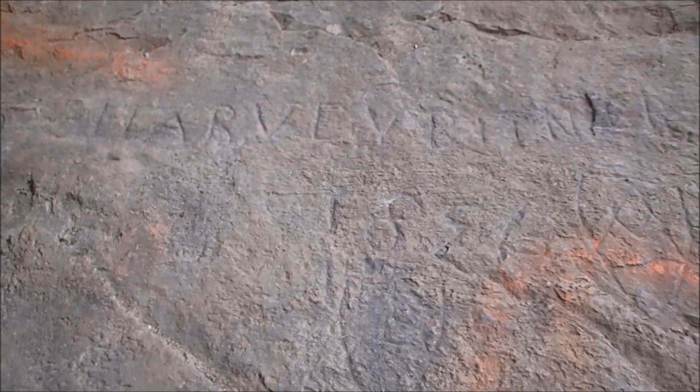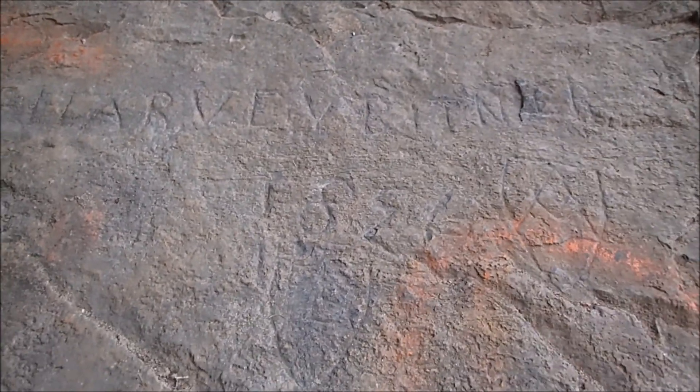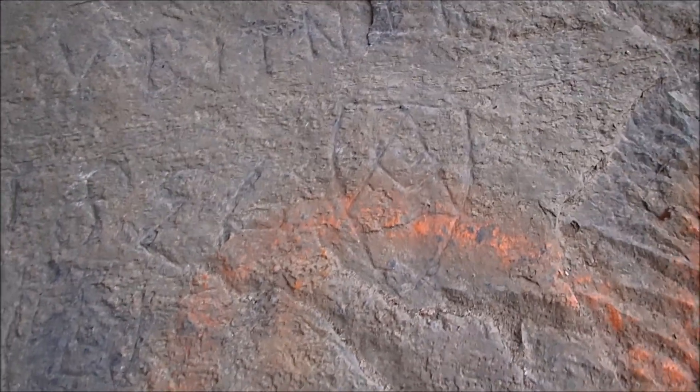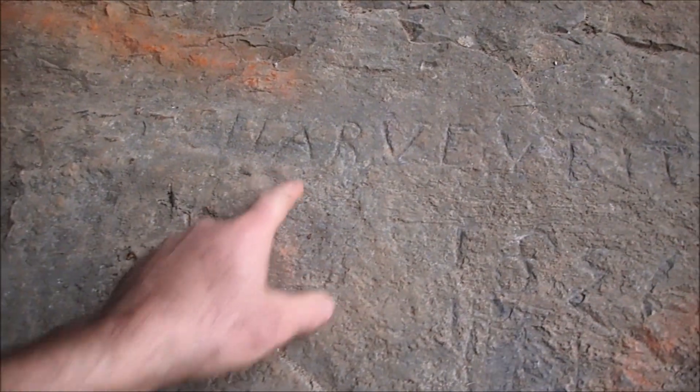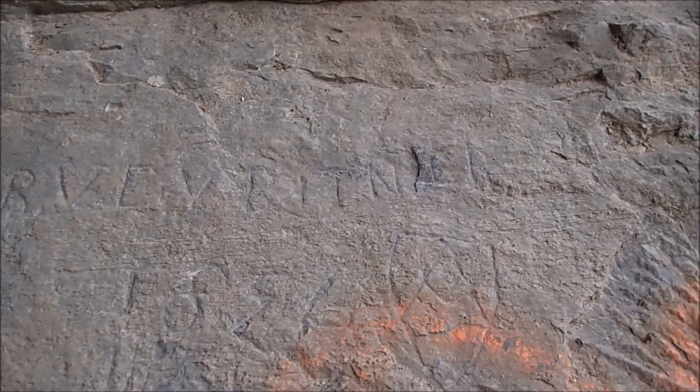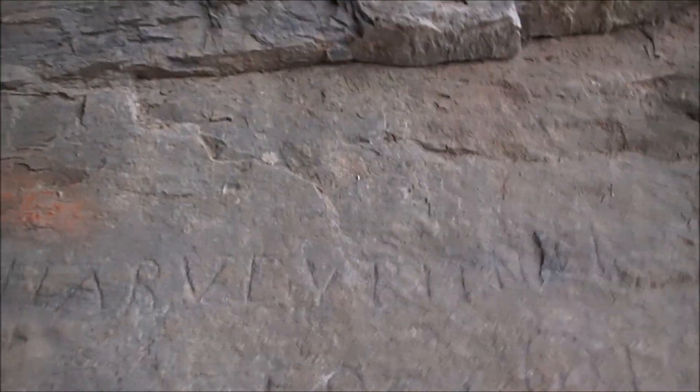There's some really neat graffiti right there. Let's look at this — 18-something... 1856 with a shield? That's a Masonic shield. You Masons might know what that means. There's another shield here. And it's Harvey, H-A-R-V-E. I can't read the last name, but you might be able to read it on the computer.